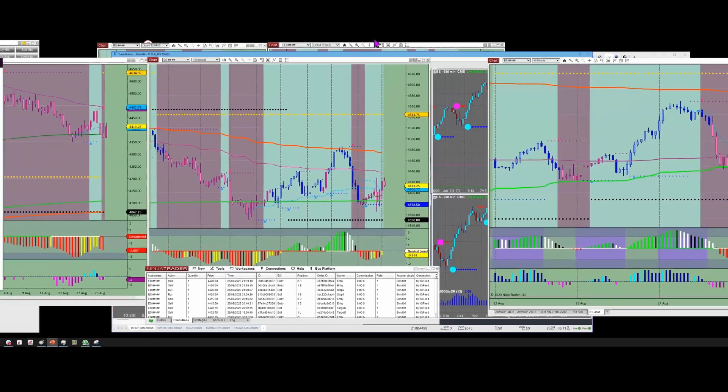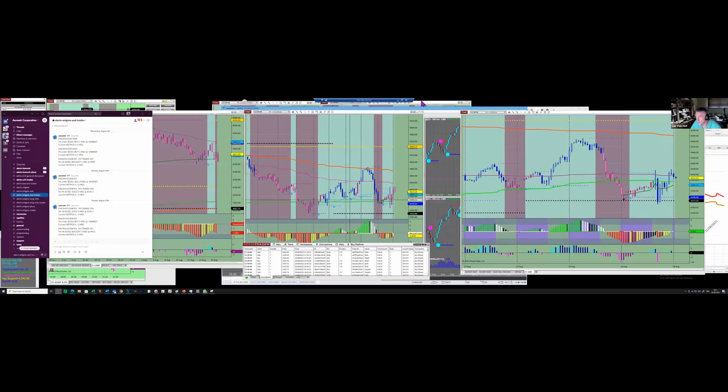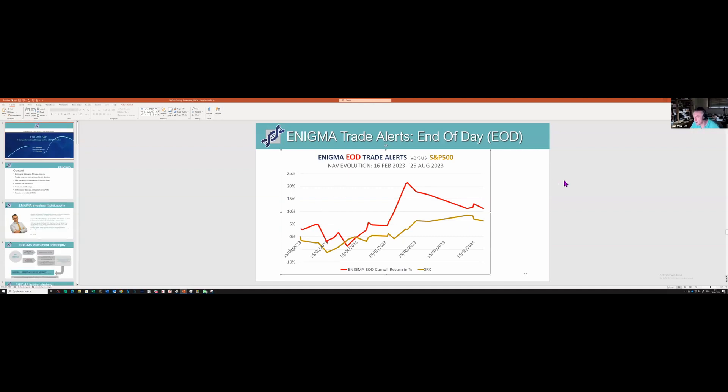Collective2 is a service where we can automate the trading for Enigma. What will happen is that I will have a dedicated account where I trade Enigma — it can be either on the futures implementation, where I trade the futures market, or using options, since Enigma can also be implemented with options. I'm going to provide both options.